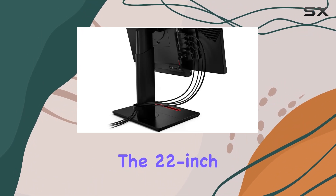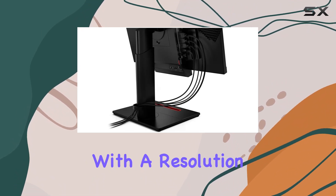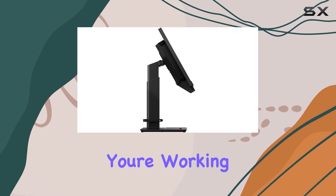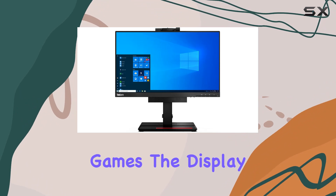The 22-inch screen offers crisp visuals with a resolution that delivers sharp images and vibrant colors. Whether you're working on productivity tasks, watching videos, or playing games, the display holds up well.